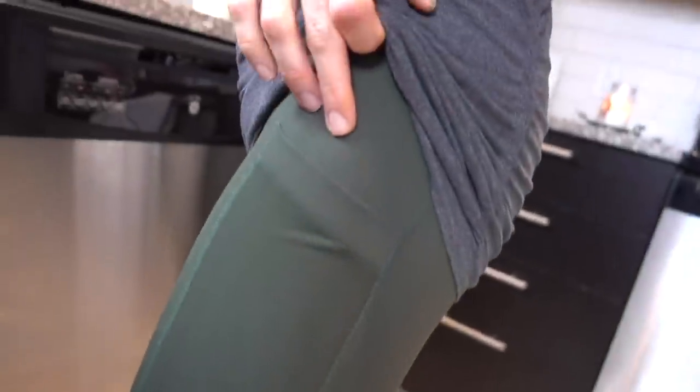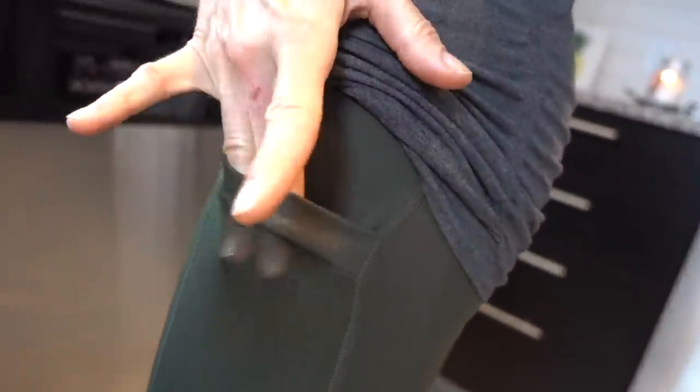They've got a little sneaky pocket here, which is really handy for your cellular.